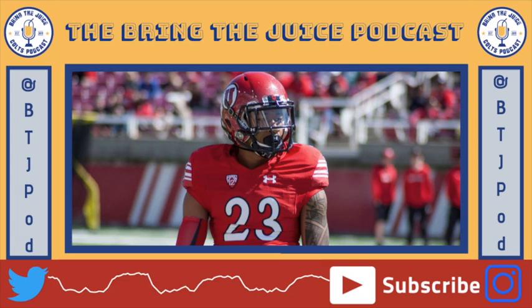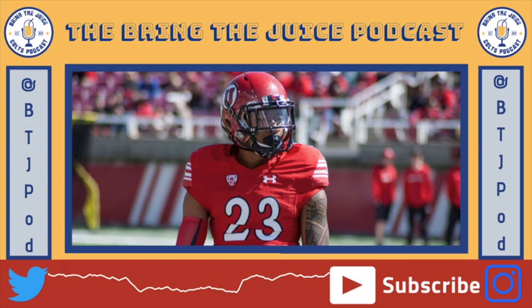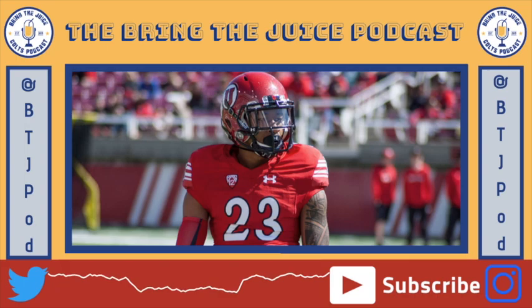Thanks for listening. It's going to be an interesting day three — it's been a fun day two so far. Thanks, guys, and go Colts.